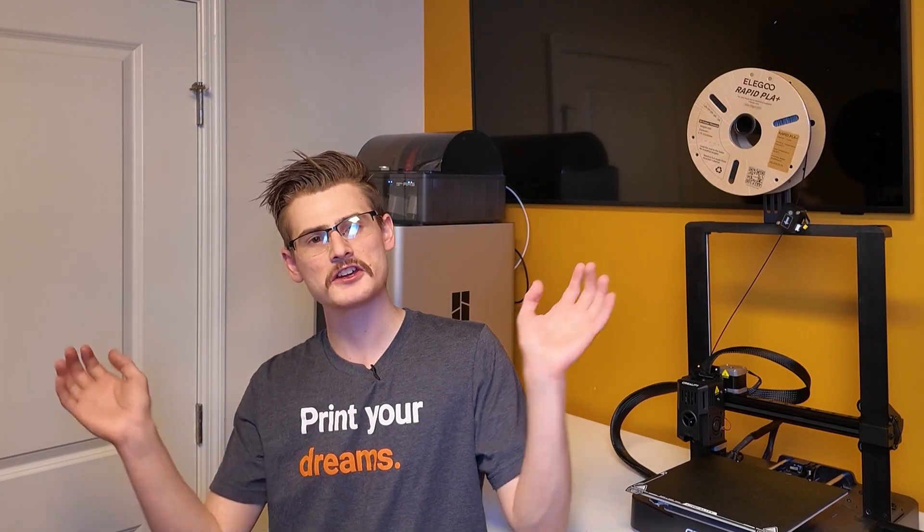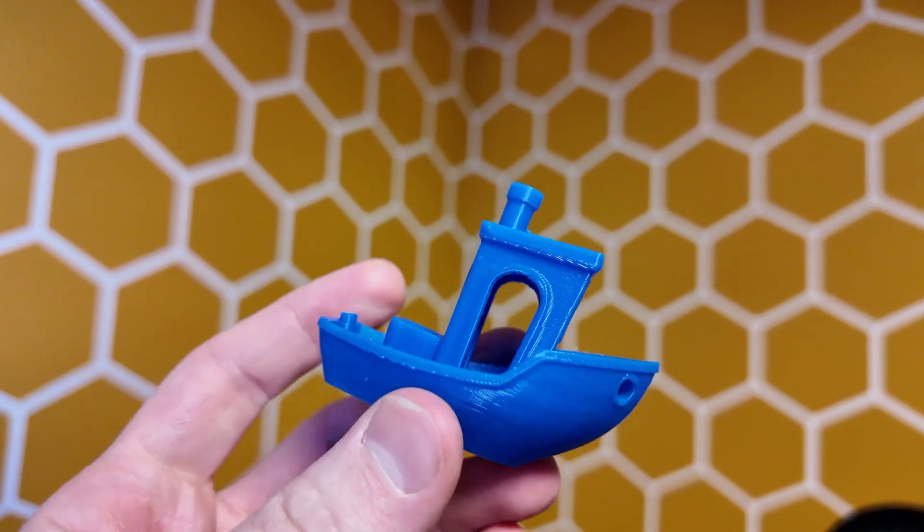Creality definitely wants me to do a full review of the KE, but I'm not going to do that. It's an entry-level printer and I don't really think that's necessary — they want me to turn you into a fanboy, but that's not exactly my goal here. I definitely think if you have a $300 budget this should probably be your go-to option, but I'm hands-off — that's all I'm going to say.